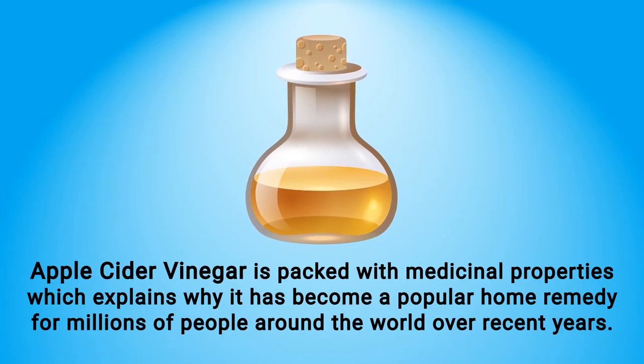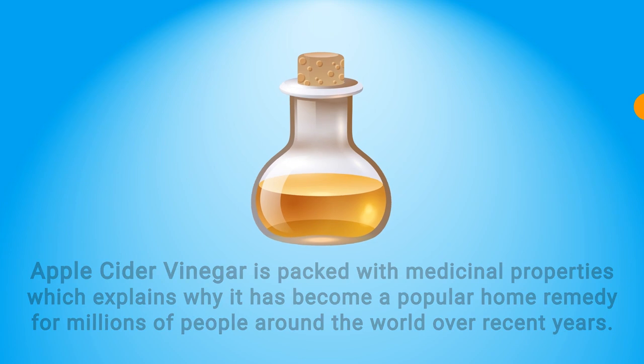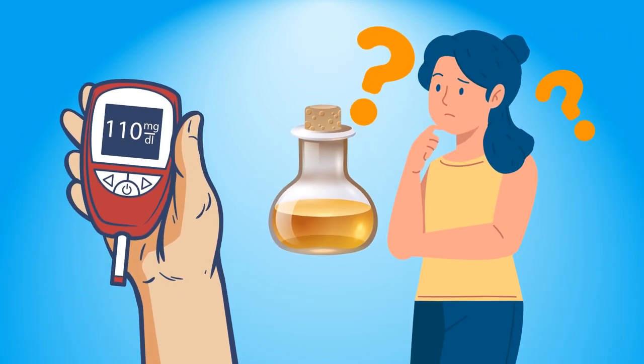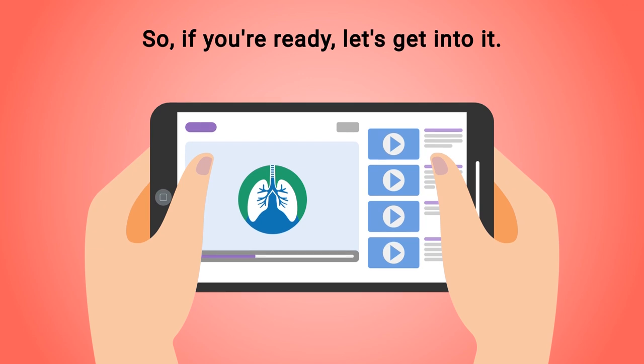Apple cider vinegar is packed with medicinal properties, which explains why it has become a popular home remedy for millions of people around the world. Many people are unaware that it can actually help lower your blood sugar levels, and that is the topic of this video.